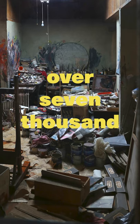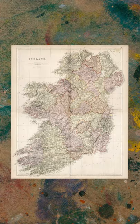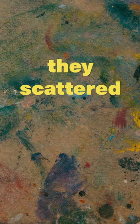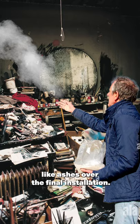They catalogued over 7,000 items in total and then moved the entire thing piece by piece back to Bacon's birthplace in Dublin. There they reconstructed everything and scattered a bag of Bacon dust — which probably included skin flakes, like ashes — over the final installation.